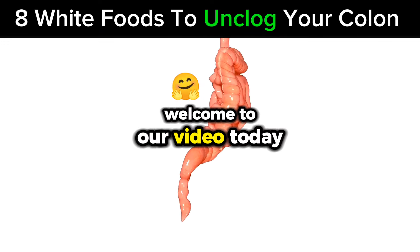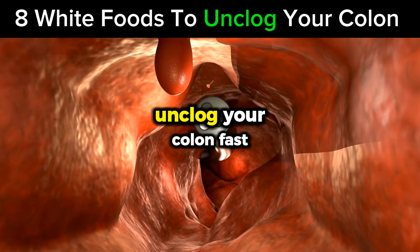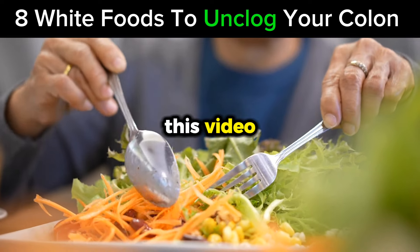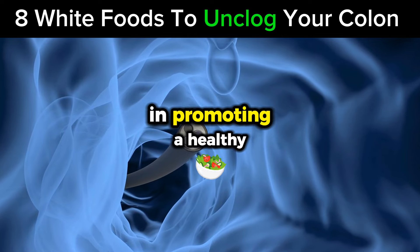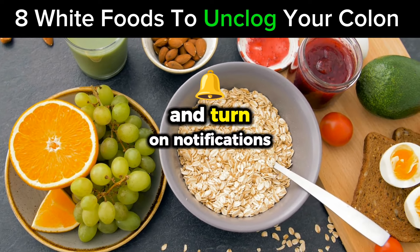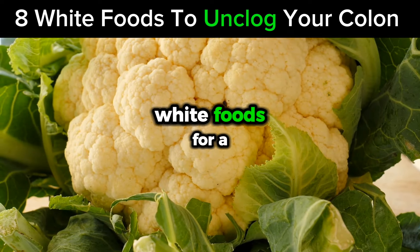Welcome to our video. Today we're diving into an important topic that might not be the most glamorous, but is crucial for maintaining good health — 8 white foods to unclog your colon fast. Keeping your colon clear and functional is vital for digestive health and overall well-being. Please don't forget to like, subscribe, and turn on notifications for more health tips and nutrition advice. Now let's jump right into our list and discover the best white foods for a healthy colon.